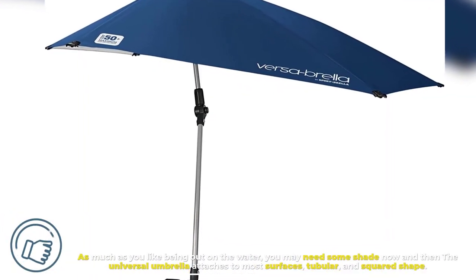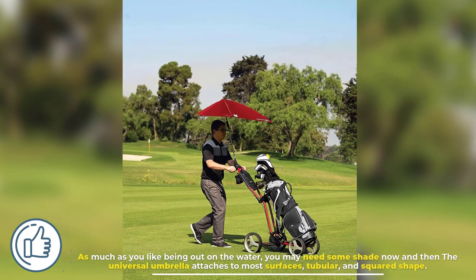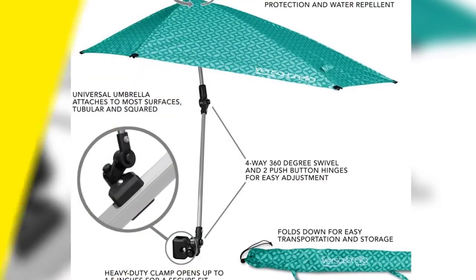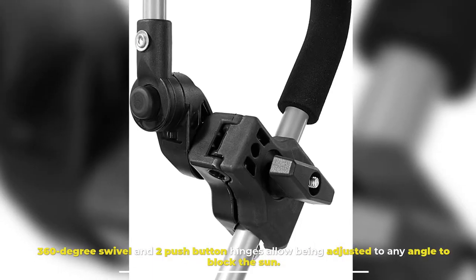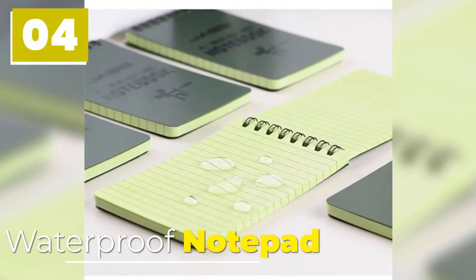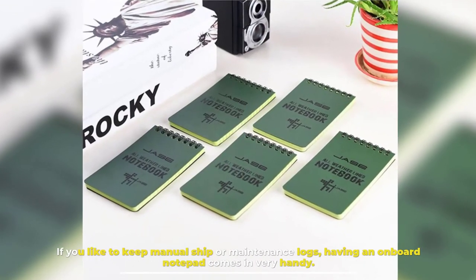Number three: Boat Seat Umbrella. As much as you like being out on the water, you may need some shade now and then. The universal umbrella attaches to most surfaces — both tubular and squared shapes. Its 360-degree swivel and two push-button hinges allow it to be adjusted to any angle to block the sun.